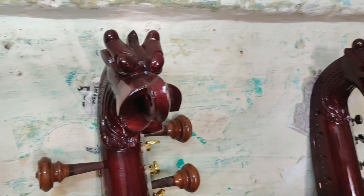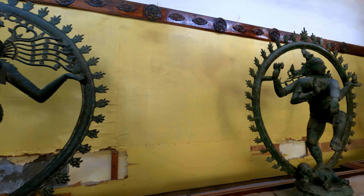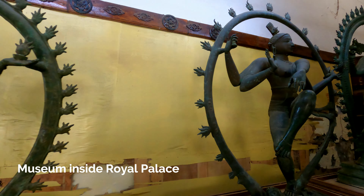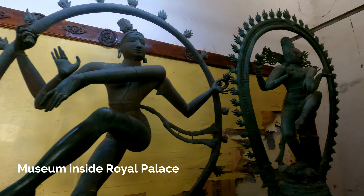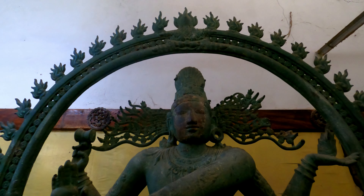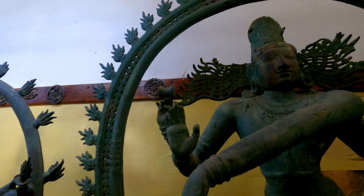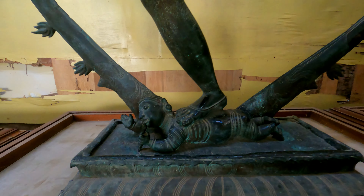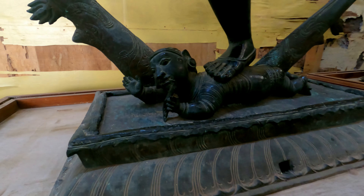Now let's go back to the royal palace museum tour again. Thanjavur is also famous for its bronze works. Here in the museum I am showing you very old Natraj statues — there is a very good collection of these statues over here.